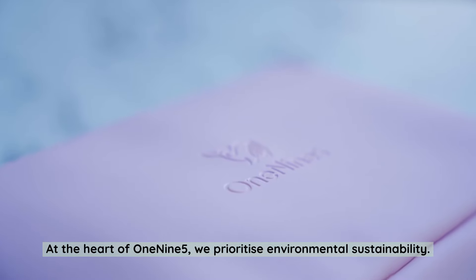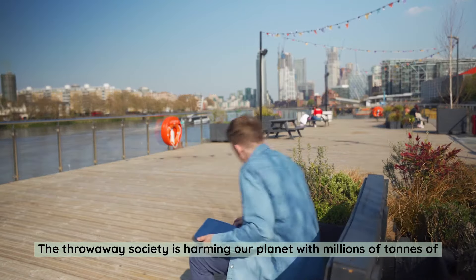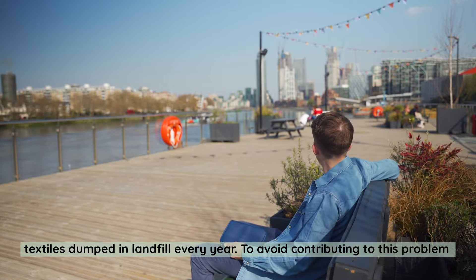At the heart of 195, we prioritise environmental sustainability. The throwaway society is harming our planet, with millions of tonnes of textiles dumped in landfill every year.